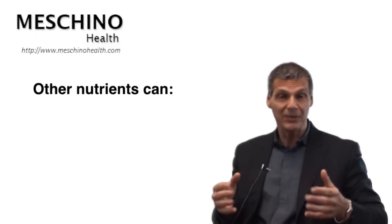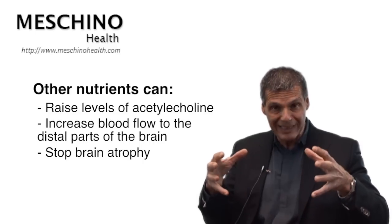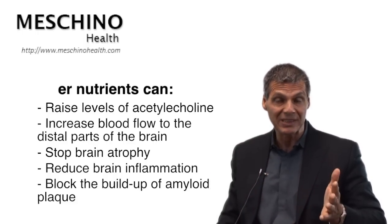Here's the good news: there are natural supplements and dietary practices that can do amazing things to help the brain that don't increase the risk of having a stroke or internal bleeding, and I would choose those over ginkgo biloba. Those other nutrients can raise the brain levels of acetylcholine — that's proven. They can increase blood flow to the distal parts of the brain, stop the brain atrophy that occurs after age 60, reduce brain inflammation, help to block the buildup of amyloid plaque seen in Alzheimer's conditions, and improve nerve transmission through the brain.